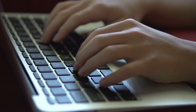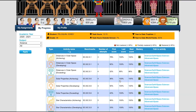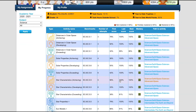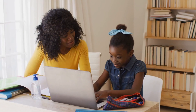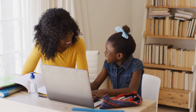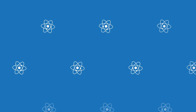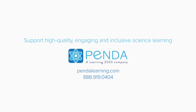Help every student meet science standards, no matter where they're learning. Penda provides high-quality science activities and assessments that are carefully crafted to state and national science standards, aligned to your organization's instructional progression calendars. Activities are engaging, effective, inclusive, and flexible for use in any instructional environment. Start using Penda today to ensure excellent science instruction for every student. Contact us to schedule a demo.